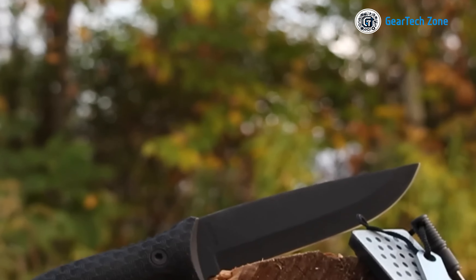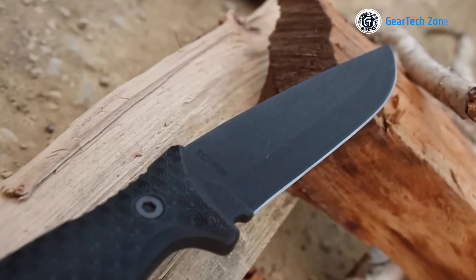That concludes our rundown of the top 10 survival knives for your wilderness adventures. Thank you for tuning in to our video.